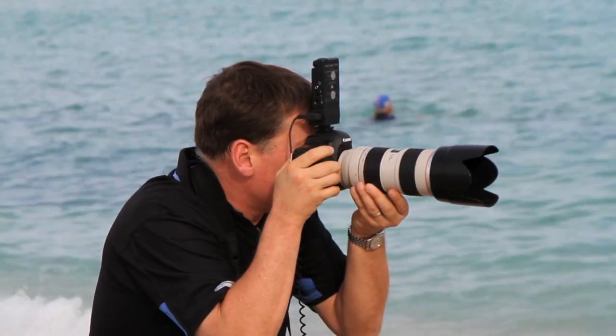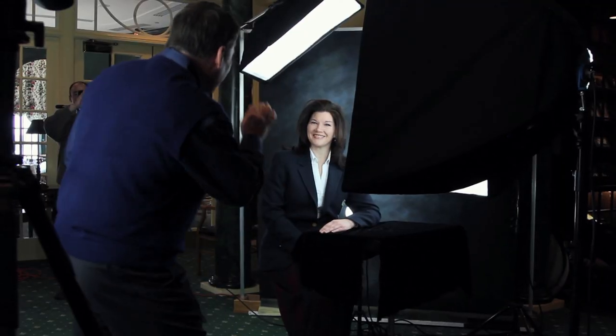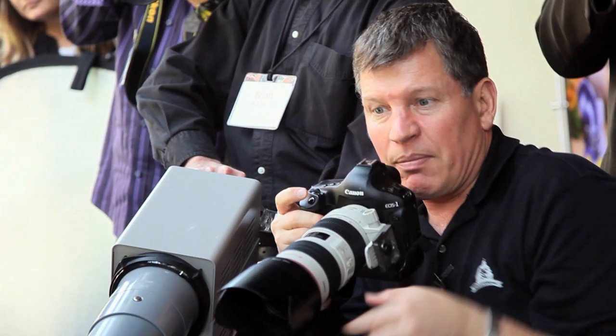Let me show you the lighting pattern. Do you see the little loop shadow right here under the nose right there? That's what I'm looking for. And I'm going to share with you everything I know about camera position, camera height, shaping the face, and making beautiful portraits every time.